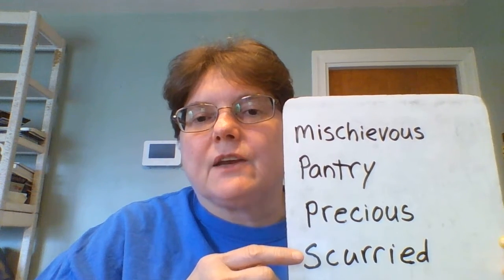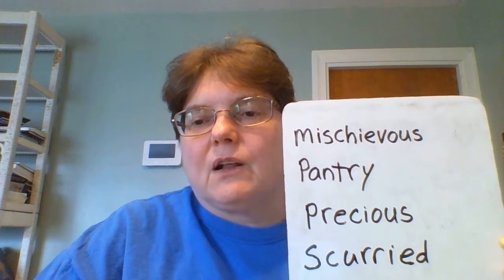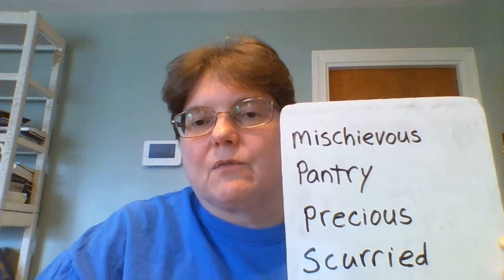And the last word is scurried, which means ran like an animal — like a small animal. Scurried. Mice scurry when they run.